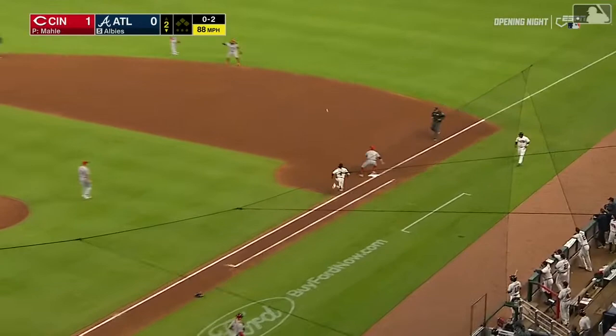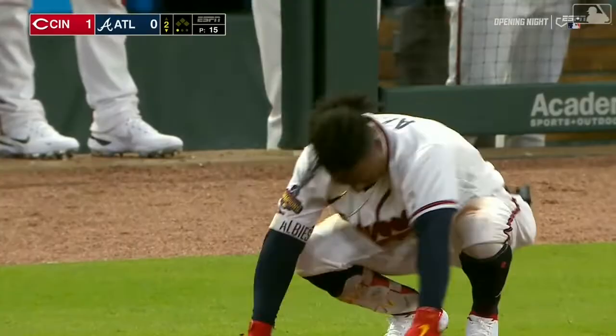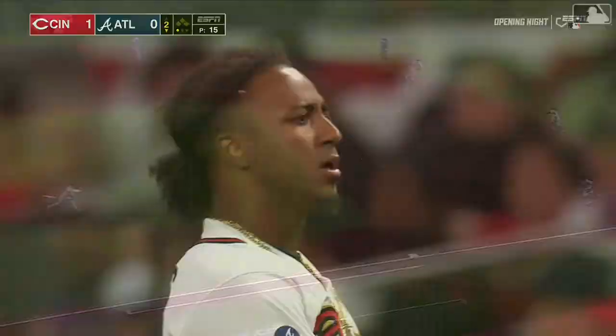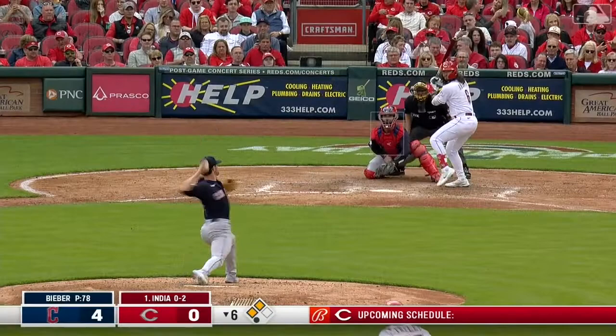Albies touches that one — Jonathan India to his right, and Albies is punched out in a close play at first base. What a play by Jonathan India, ranging to his right and getting Albies. About the communication right there in the infield: when you have the shift, he knows exactly where Farmer is, takes a dive, makes a great play, and he's got a strong arm.